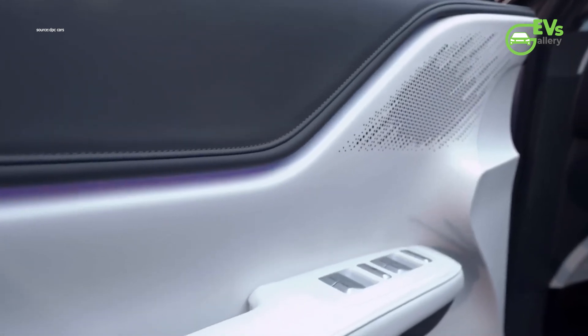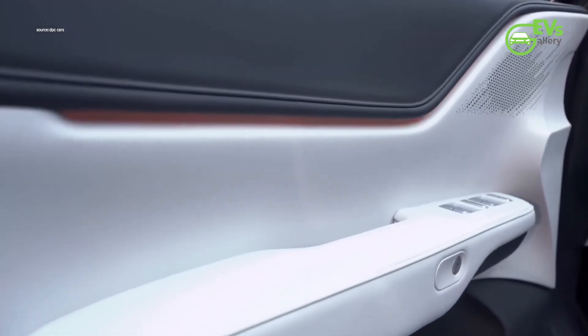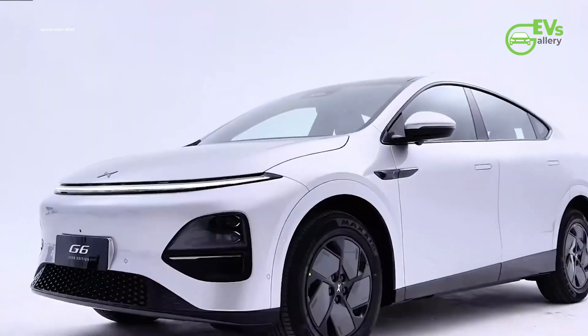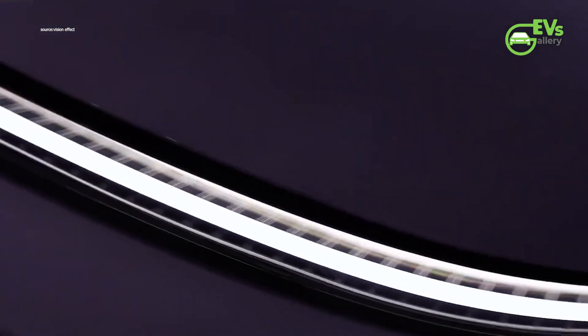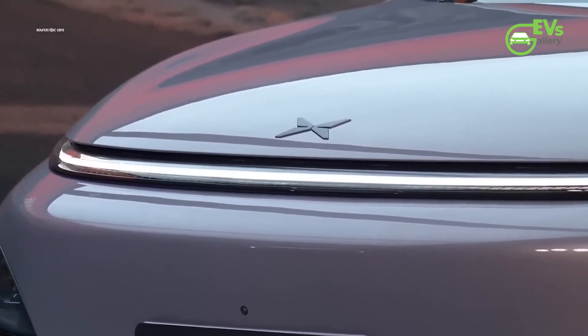With its comprehensive updates, the 2025 XPeng G6 aims to strengthen its position in China's highly competitive EV market. As the industry moves toward smarter, more efficient vehicles, XPeng's latest improvements reflect a commitment to innovation and consumer demand. The upcoming launch will determine how these enhancements translate into market performance, particularly as competition intensifies among domestic and international EV brands.